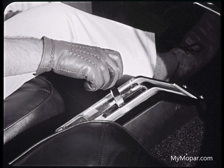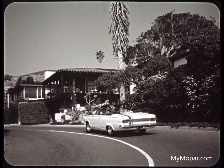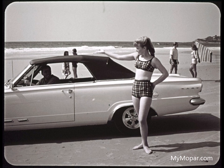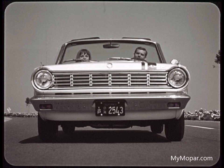TorqueFlite or four on the floor will leave all the others wishing for more. Body-clutching bucket seats, console, and wood grain steering wheel — those are just a few of the things that GT owner gets. Dart GT means go time — go time for you.